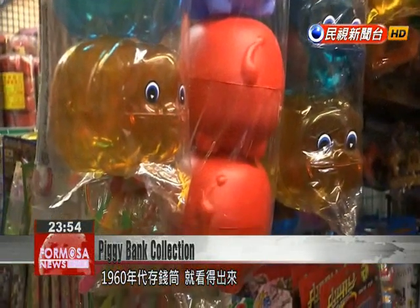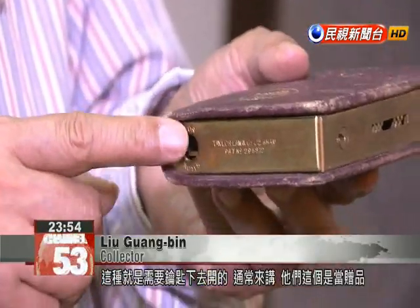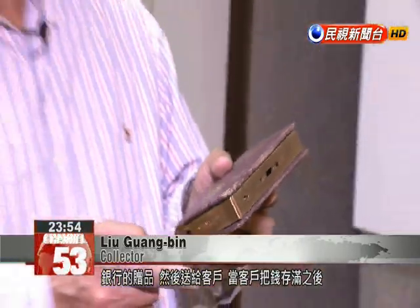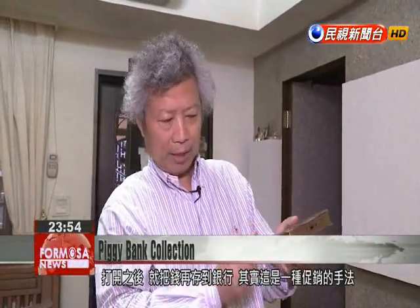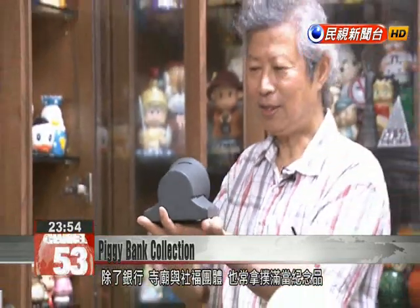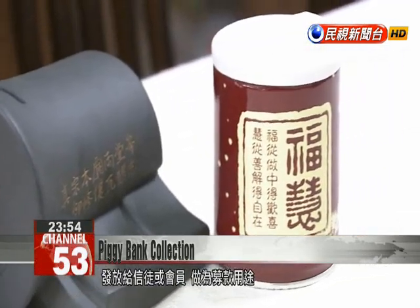Lin displayed this unusual bank from the 1960s. This type requires a key to open and was usually given as a gift by banks. People who saved money in it could take it to the bank, which had a key to open it, and the money would then be deposited — it was a type of special promotion. Aside from banks, temples and social groups also distributed piggy banks as souvenirs to members or devotees, with an eye toward increasing donations.